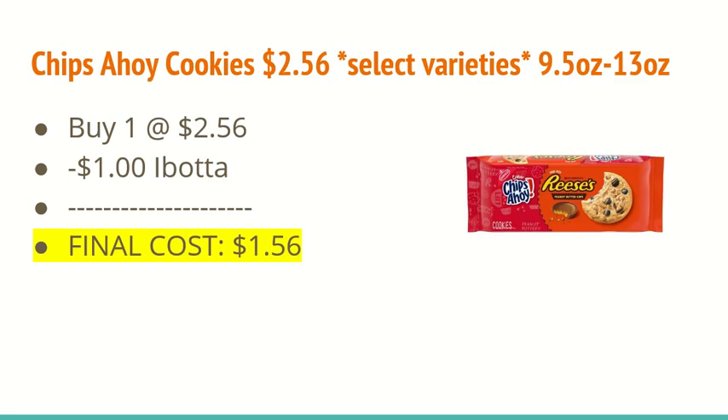The next deal is on Chips Ahoy cookies. They are $2.56, and there are select varieties, so you're going to want to scan the cookies you plan on getting in the store. It says 9.5 ounce to 13 ounce, and there are different varieties listed underneath the description of the item in the iBotta app. You're going to buy one at $2.56, and iBotta is going to give $1 back, making the final cost $1.56.